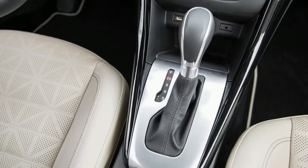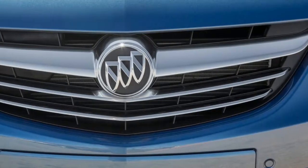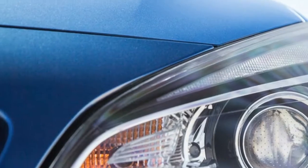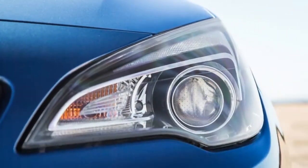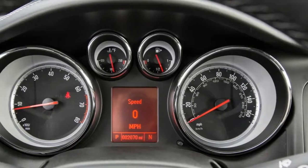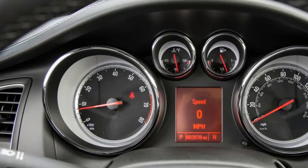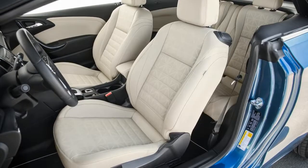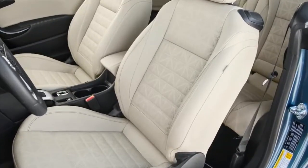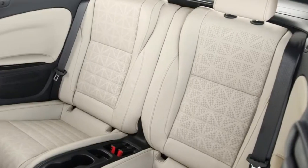The first thing I notice when I walk up to our tester is that there's no hands-free keyless entry. Maybe it's a stripped-down base model, I thought — but then I see it's a top-trim Cascada Premium. Hands-free keyless entry and push-button start aren't even available, and those are features you at least need to offer if you're trying to pass as a premium car in 2016.